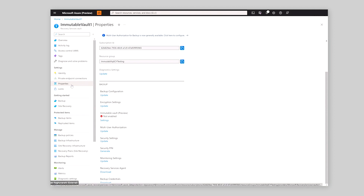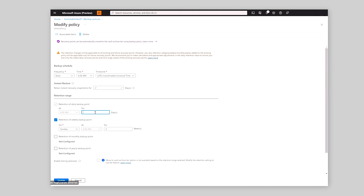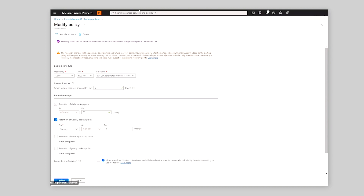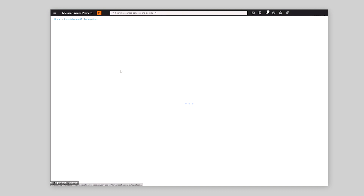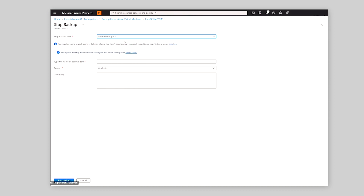Here I am in the properties of my recovery services vault, and there is a new capability called immutable vaults. Currently it says it's not enabled. So what happens is if I go to a backup policy, I can go ahead and modify this policy to any retention period I want. I can simply go and update this policy — effectively, I could reduce the retention of this backup policy if I choose to. Similarly, if I go to a protected item under this vault and try to stop backups, I can simply go ahead, stop backups and delete all my backup data.